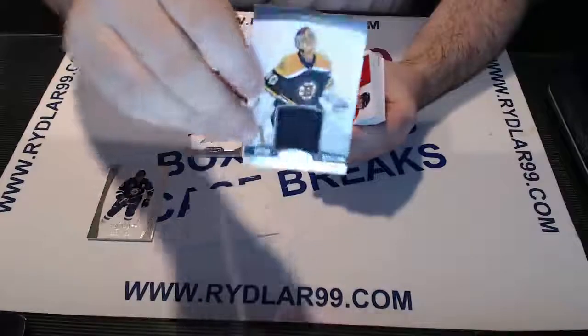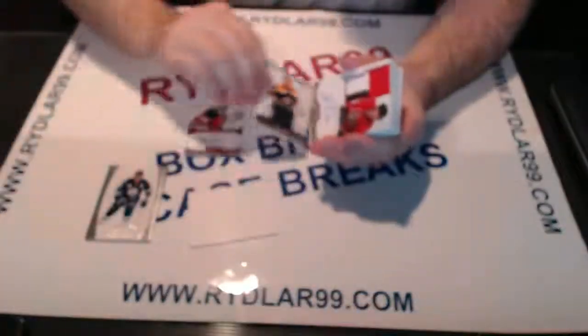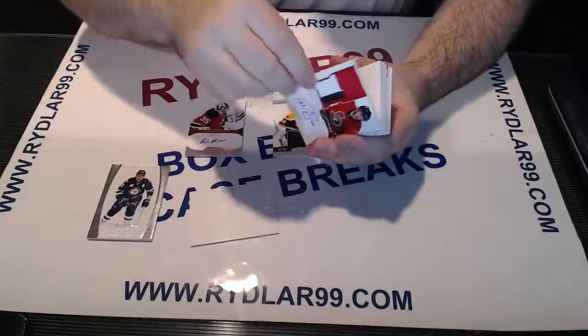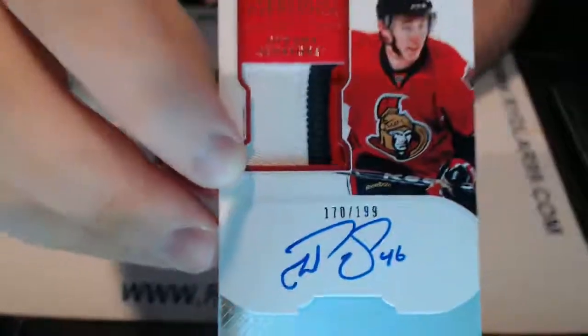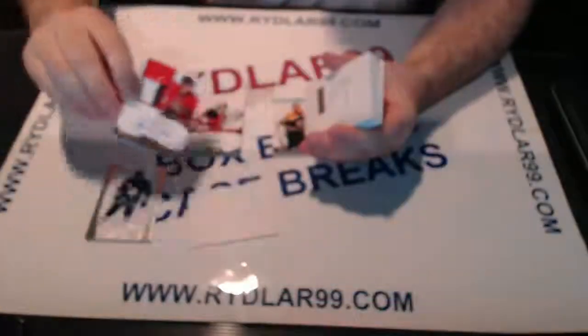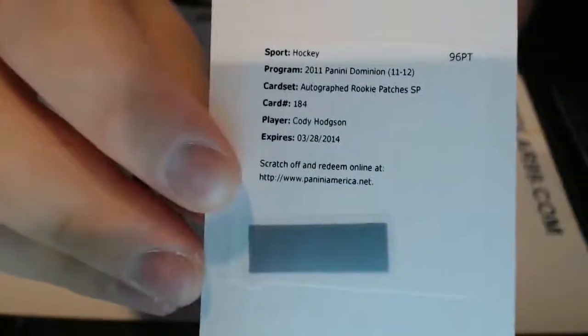Next we have a base card Jersey Parallel out of 100, Karask. We have a Patrick Wiersiach out of 199 — nice patch there. We have an Autograph Rookie short print, the third or fourth one I've pulled — Cody Hodgson for the Buffalo Sabres, as he has on the Panini checklist.